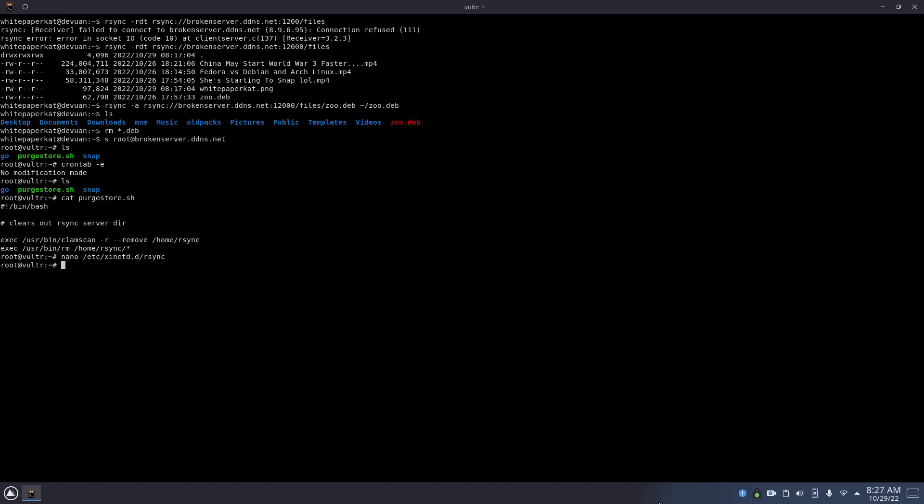So yeah, it's using xinit as the daemon manager to run that process. I could just do it using systemd, but I didn't feel like creating a whole service file. I felt like just using that for some reason.